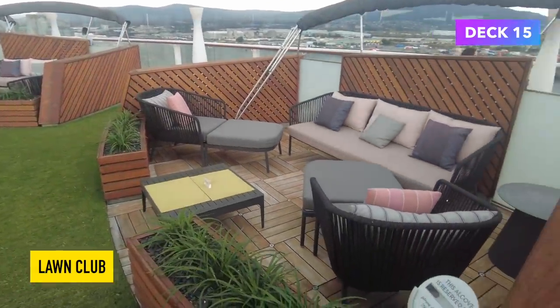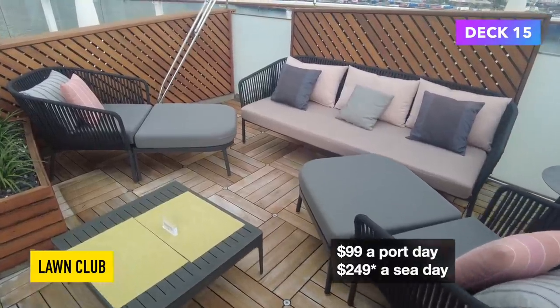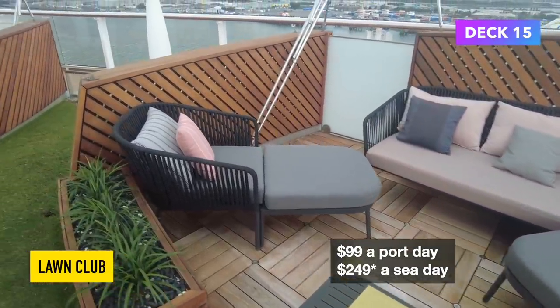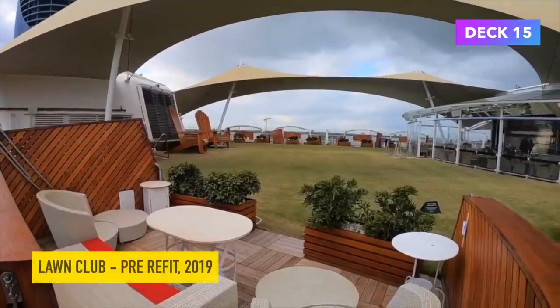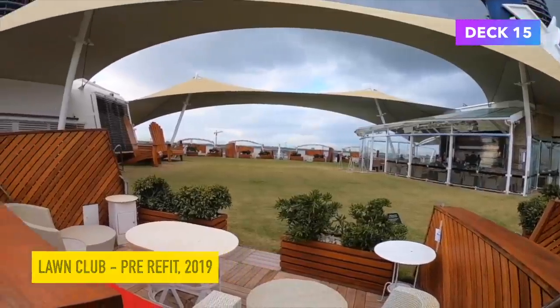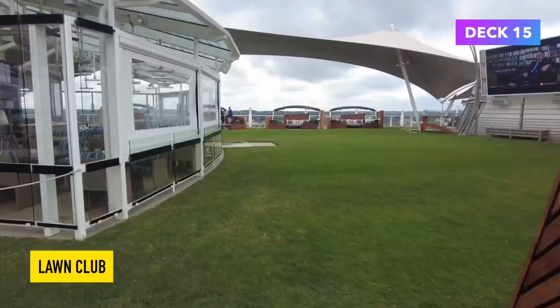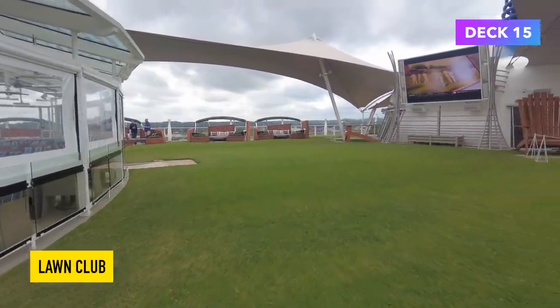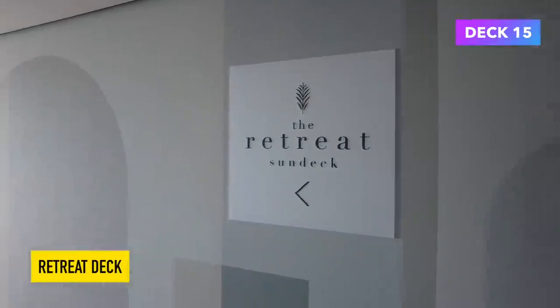On the side you'll find areas called the alcoves — places you can hire for the day. It costs $99 on a port day and $149 on a sea day. If you book an alcove you also get some wine, some beer, and butler service. You get a 20% discount if you pay for them for the entire cruise. It's not the type of thing I would pay for, but they're always sold out and very popular. You'll also find the Lawn Club Speciality Restaurant up here.